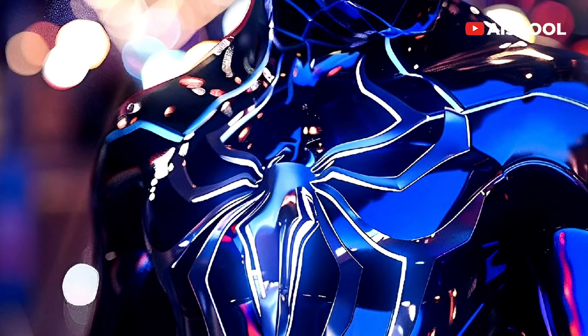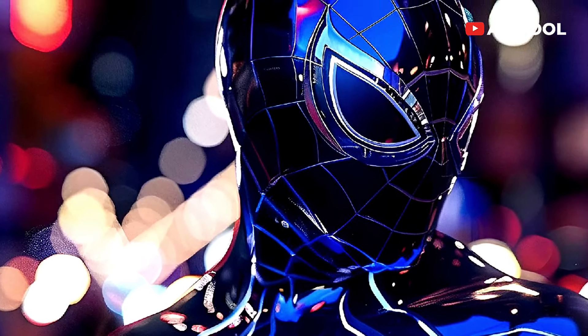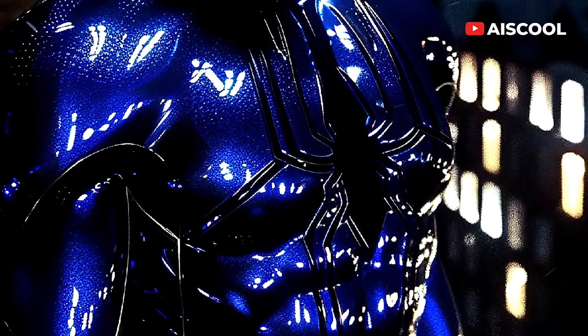The armor is also equipped with a variety of advanced weapons and gadgets, including repulsor rays, a uni-beam, and a variety of missiles.